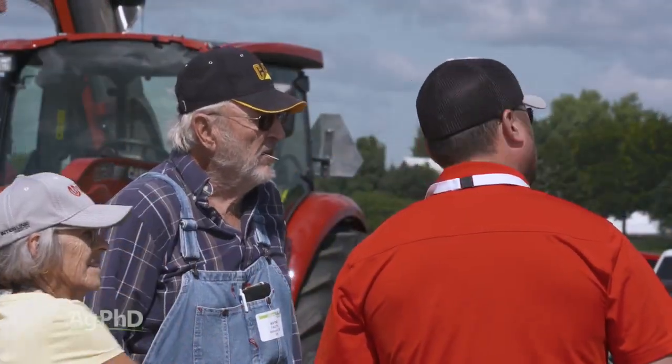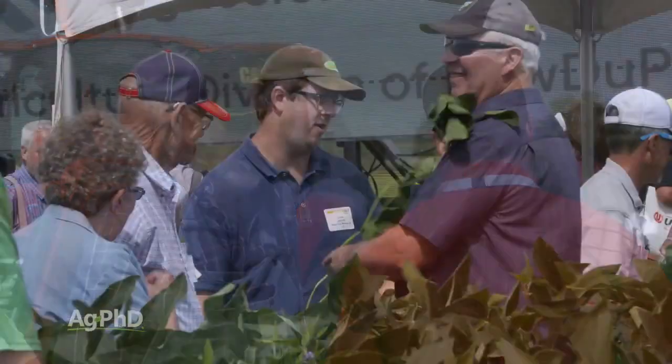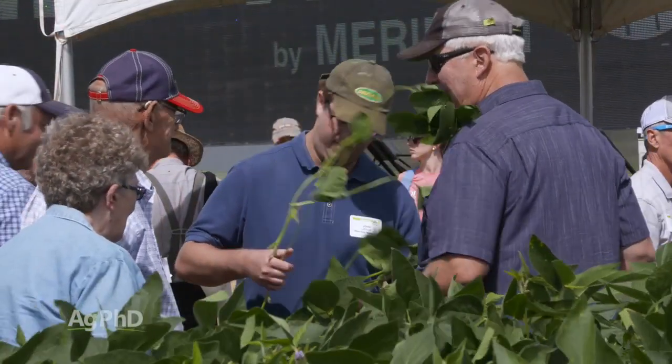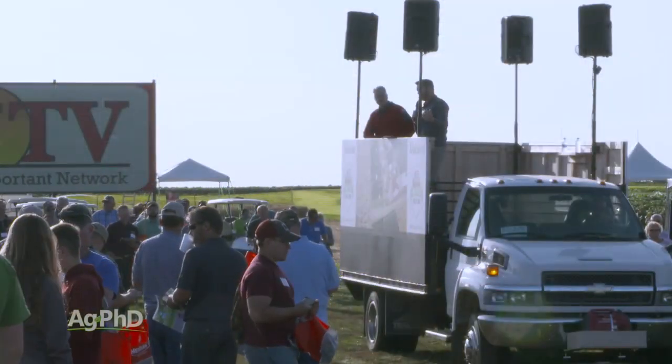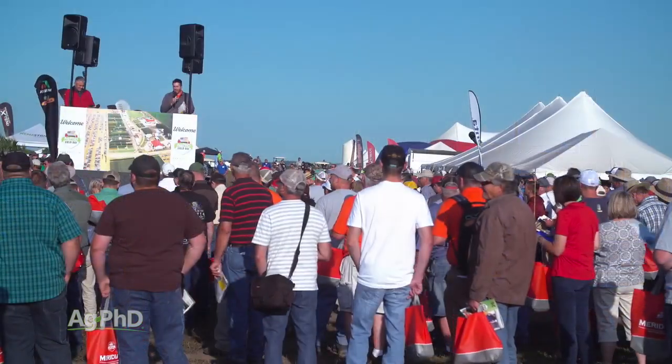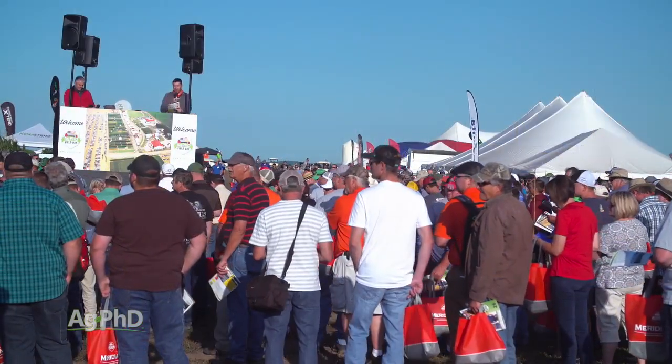As you're looking at something, you're going to be talking to a farmer from a few states away and that information is really valuable, especially this year. Darren and I will also take you through the Ag PhD research plots and talk to you about some of the things we're seeing out there that are working and some that aren't.